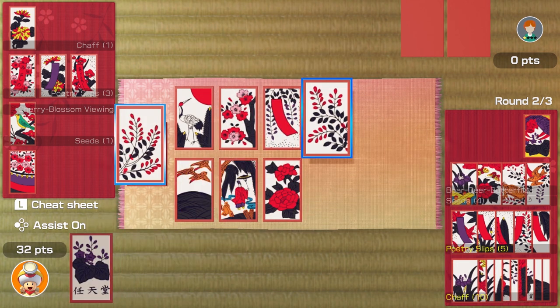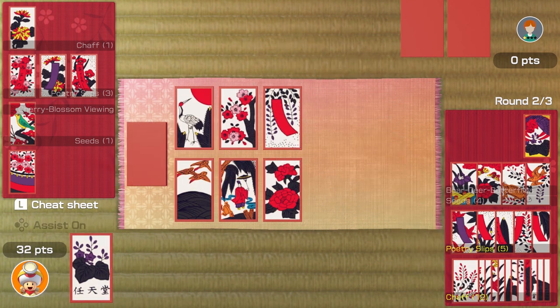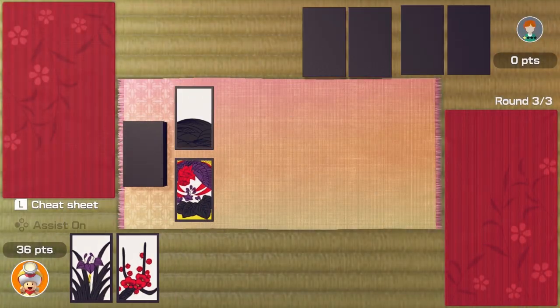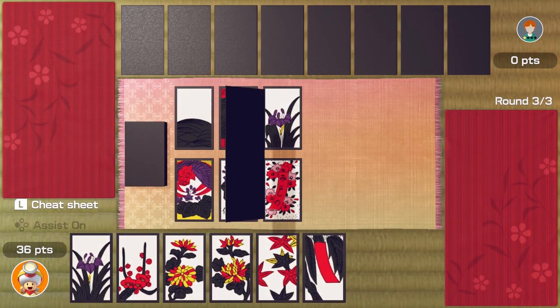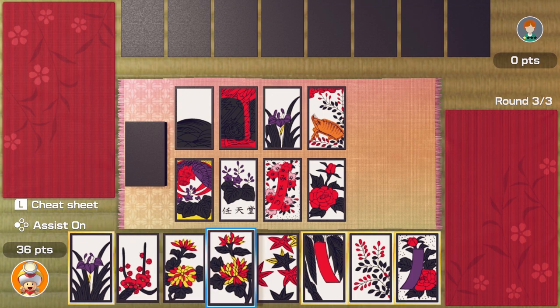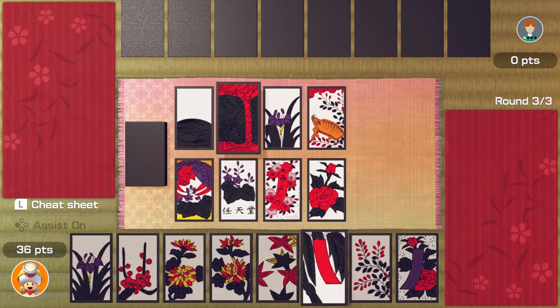More poetry slips, cool. Koi koi — to continue playing. Sure, koi koi. Match those. Finish. Oh, I didn't get as many points that time. I've got lots of these flowers — let's go for the poetry slips again.